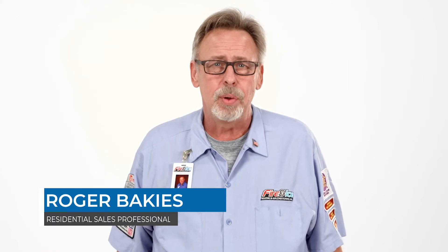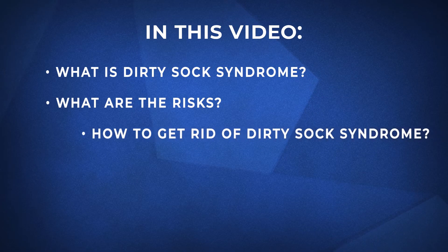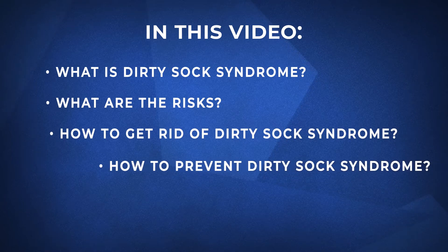I'm Roger with Fire and Ice. Have you ever walked into your house and found it smelling musty or like dirty socks? We call this Dirty Sock Syndrome and it's a common problem seen in the HVAC industry. In this video, we'll go over what it is, the risks associated with it, how to get rid of it and prevent it from happening again.